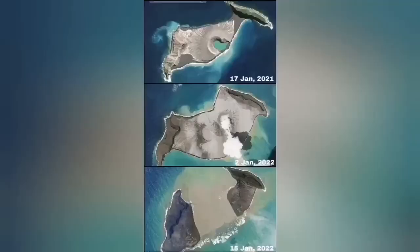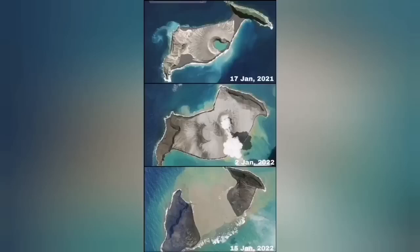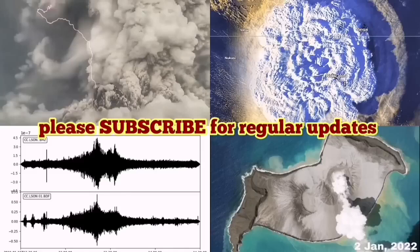You can see that the middle of the island is now missing — from January 2021 to now, yesterday. That is a very dramatic development in the volcano walls.